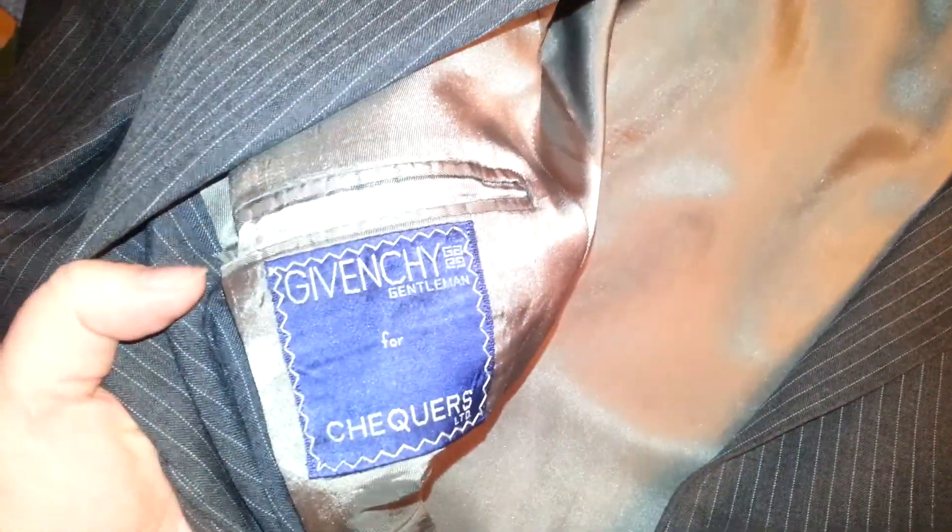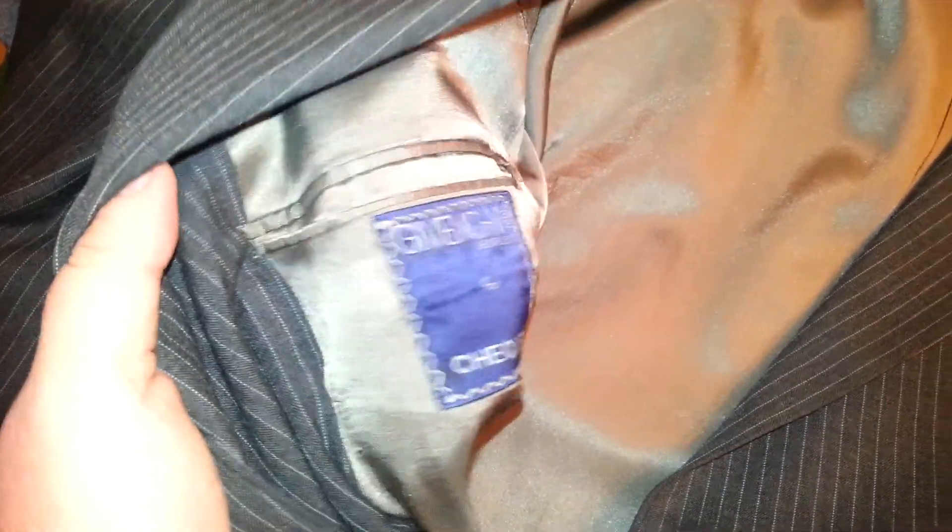Then I have another men's suit jacket — I forget what brand this is... oh, Givenchy. That's why I bought it. Givenchy. It's a good Italian brand.